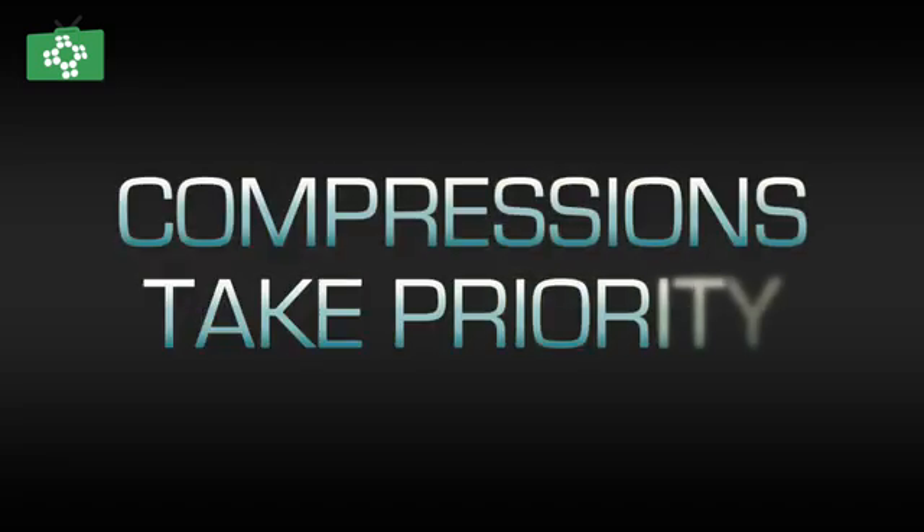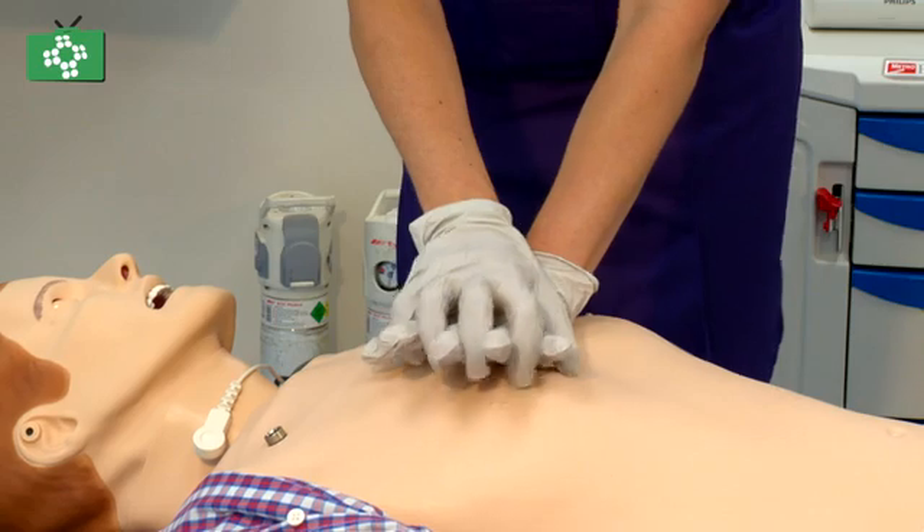Research performed across the world — mainly in America — shows that the correct rate and depth is essential for return of spontaneous circulation, for survival to hospital discharge, and to make that first defibrillator shock work better. The guidelines changed four years ago and are due to change again next year, but they confirm that rate and depth are what ensures the best chance of survival. Breathing is important, but research has shown there's no difference in outcome whether the patient receives oxygen in the first five minutes or not — so compressions take priority and are the most important element.